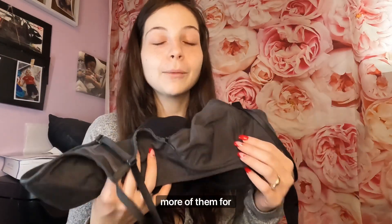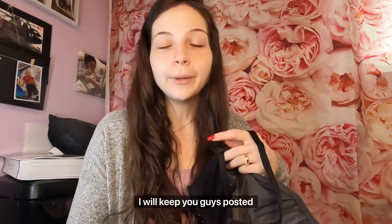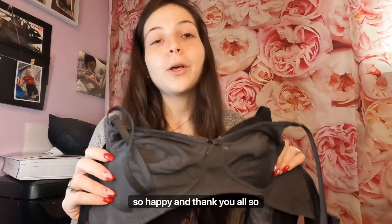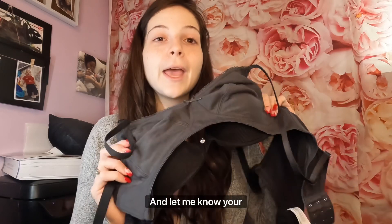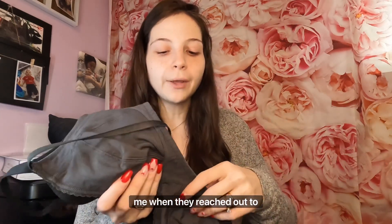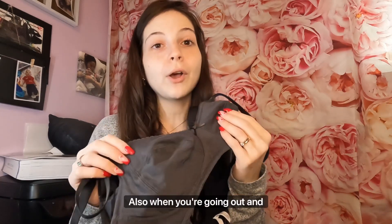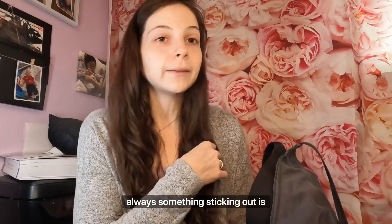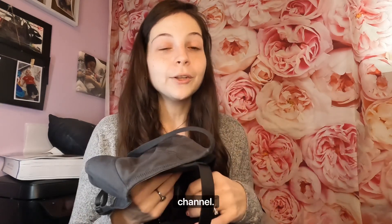I will definitely be getting more for myself to revamp my bra drawer, and I'll also be checking out their underwear — I'll keep you guys posted. I'm very excited about this collaboration. Thank you all so much for watching, and I hope you support this brand. It's HSIA bras — check them out and let me know your thoughts in the comments below. Have you heard of this brand before? It was totally new to me, and honestly it's a game changer. It looks great under clothes and dresses too, because sometimes in dresses I get self-conscious about support and fit — this really does its job. Like and subscribe to my channel!